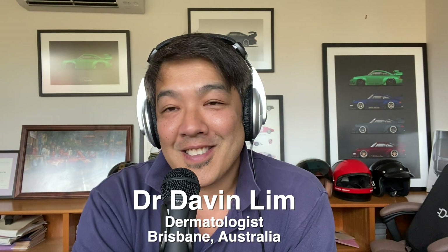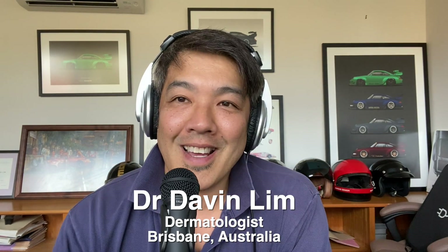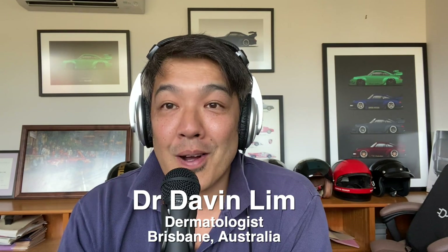Dr. Davenlin, Board Certified Laser Dermatologist. Today we'll be talking about a really simple topic — microdermabrasion, how it differs from dermabrasion, and what you can do in these crazy times during this COVID skincare epidemic.